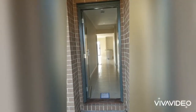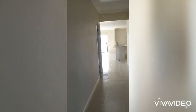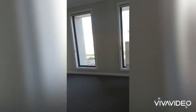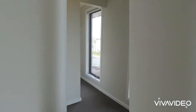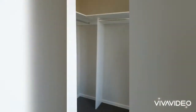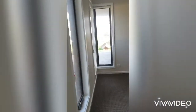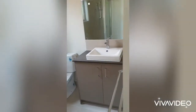We're here at 3 Bassett Avenue in Wyndham Vale. As we walk through the front door we come to the master bedroom. Nice little walk-in wardrobe. Ensuite.